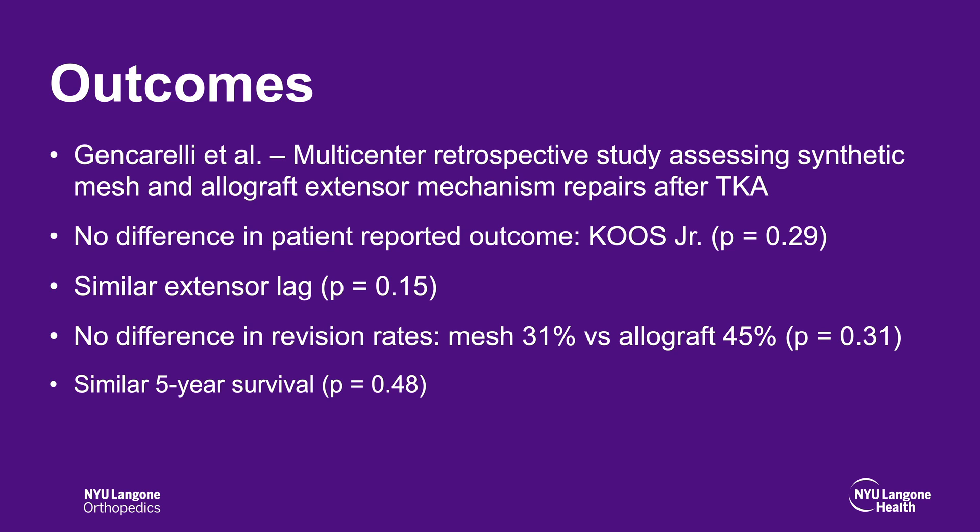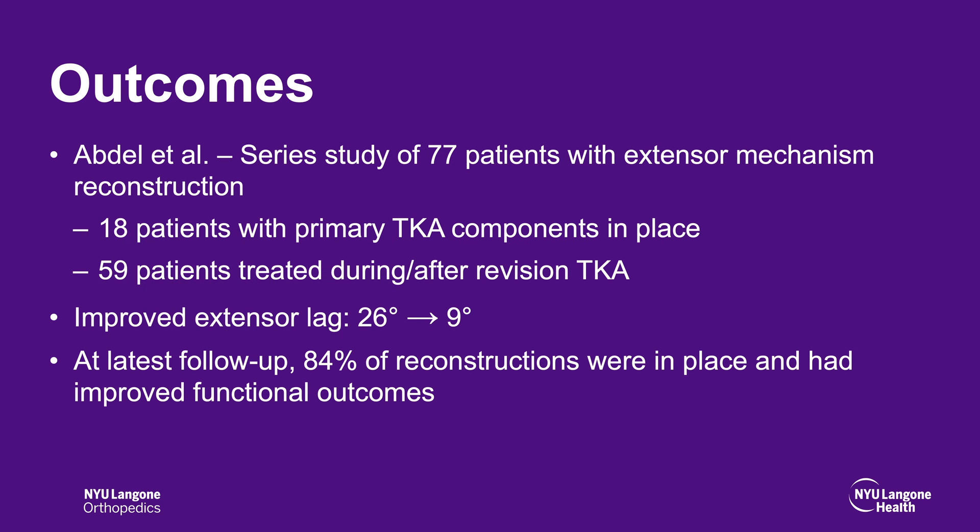There were no differences in revision rates between the two groups and similar five-year survival rates were found. A series of 77 patients with extensor mechanism reconstruction looked at 18 patients with primary total knee arthroplasty components in place and 59 patients treated during or after revision total knee arthroplasty. The study found improved extensor lag from 26 degrees to 9 degrees postoperatively, and at latest follow-up, 84% of reconstructions were in place and had improved functional outcomes.